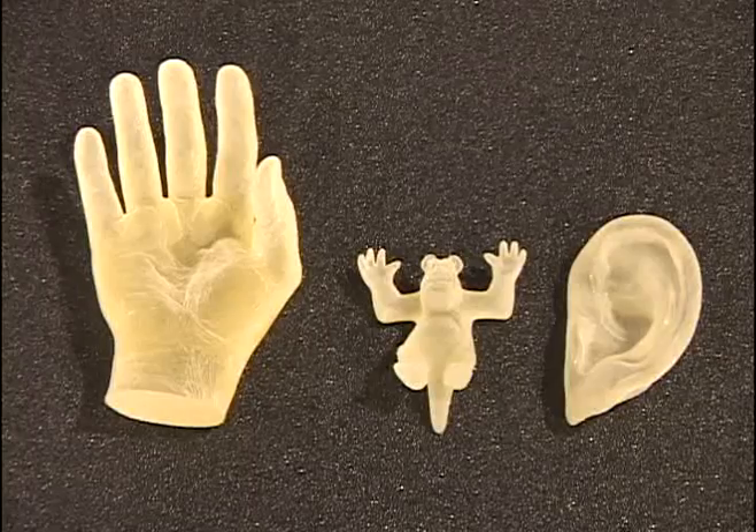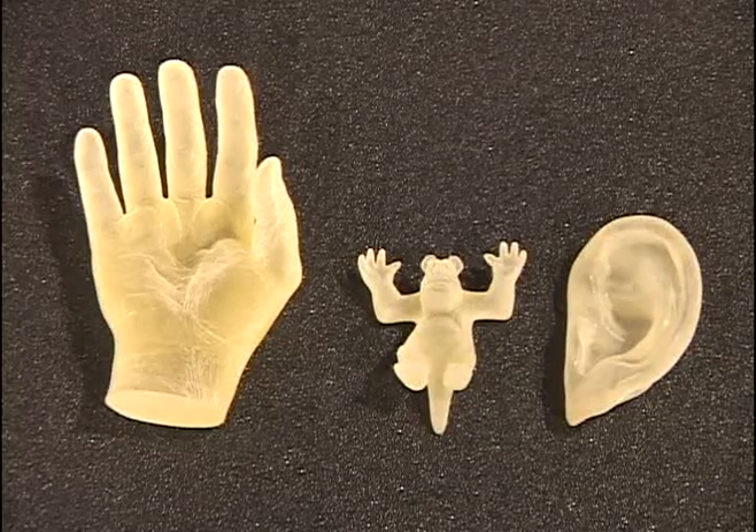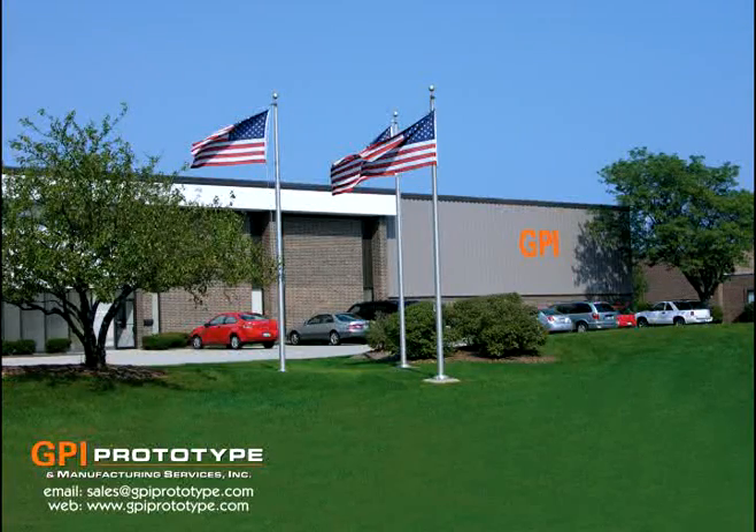Our additive manufacturing processes offer many materials for designers and engineers from all business segments to select for their project requirements. From design to production, GPI delivers.